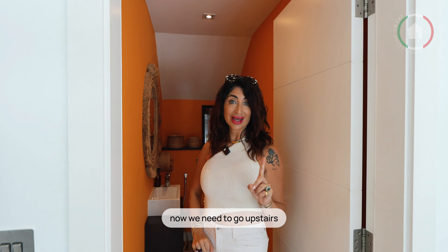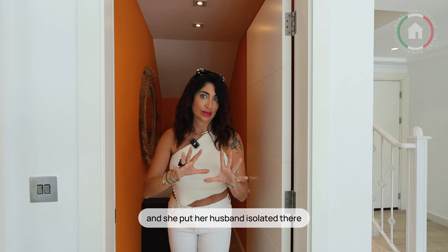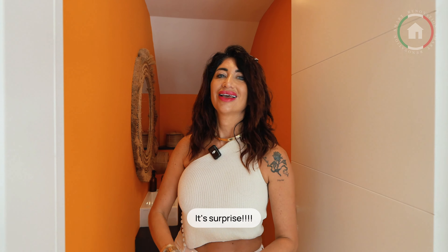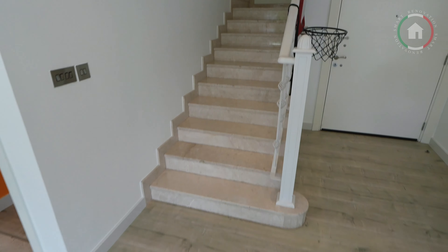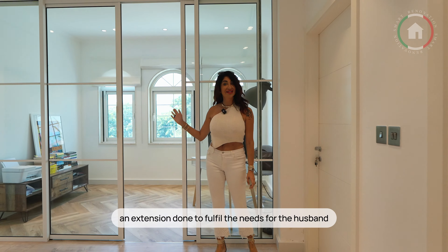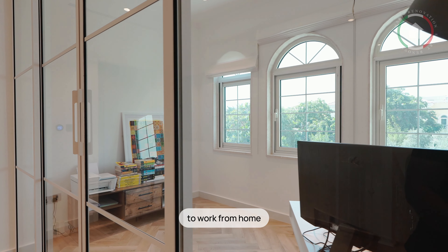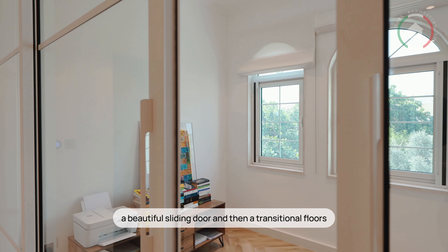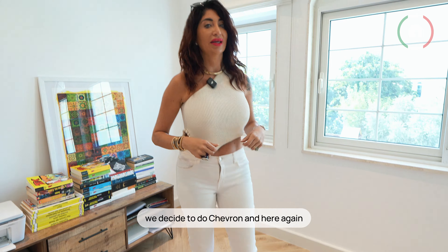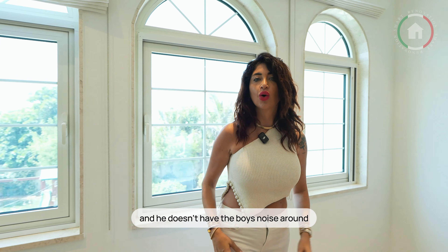Now we need to go upstairs where we have an extension for the office. We closed the terrace — a useless terrace. She put the house isolated there. A beautiful sliding door and then a transitional floor — we decided to do chevron. And here again is the office, where he works. He closes his door and doesn't have the boys' noise around.